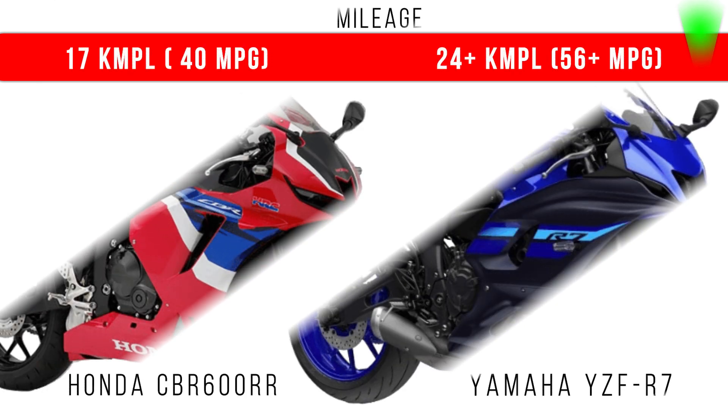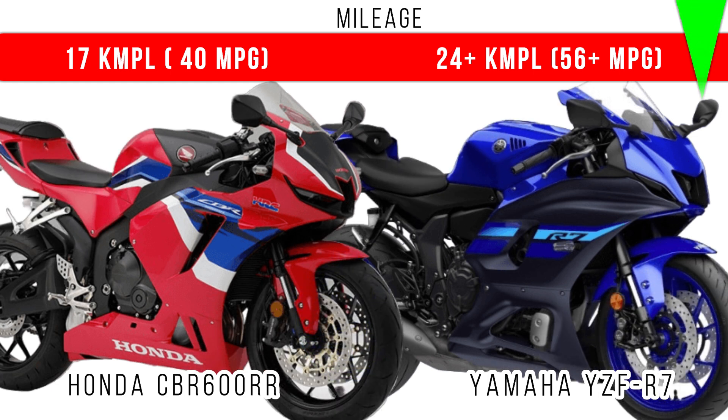If we compare the mileage, here we can see more mileage is for Yamaha R7, around 56 plus miles per gallon it can give.